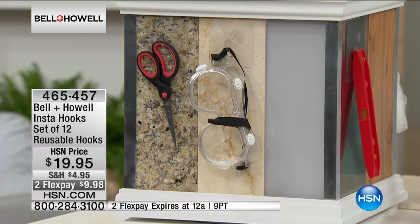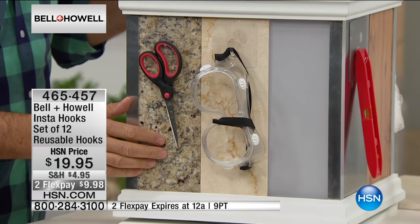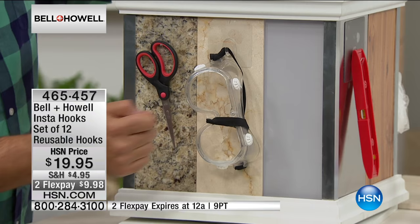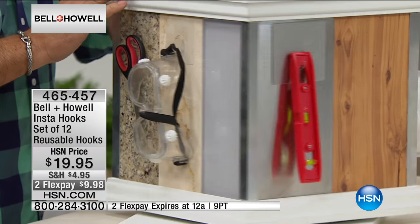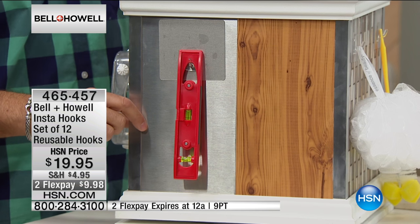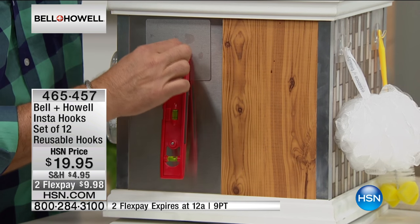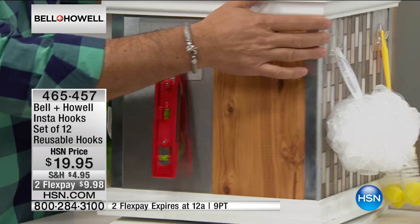Take a look at these surfaces. Granite — if you've got a granite backsplash and want to hang something on it, you can, because you would never drill into granite. Marble, same thing. Plexiglass or glass — if you wanted to hang a wind catcher on your window, you could. Stainless steel: magnets do not stick to stainless steel, so if your kid wants to hang something on the refrigerator or washing machine, you can do that with the Insta-hooks. Wood walls, paneling, and painted surfaces work too.